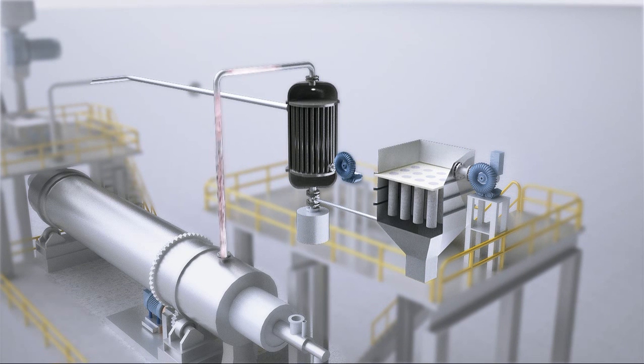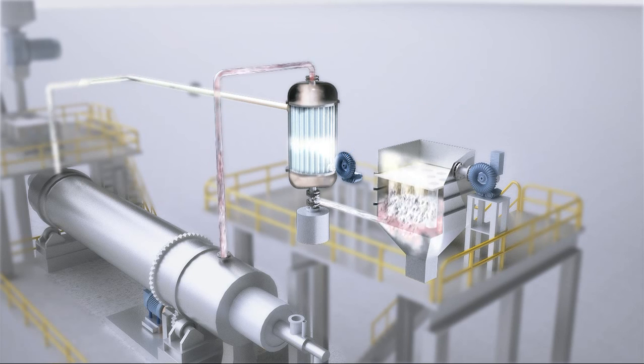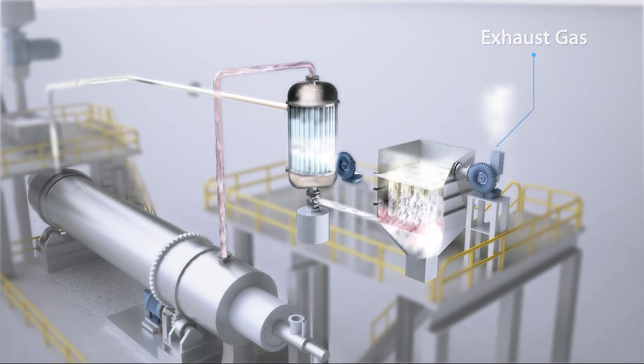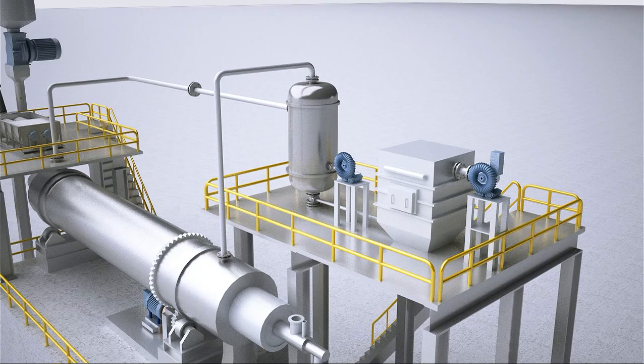The energy consumed in the manufacturing process is minimized by preheating the carrier gas in a heat exchanger that extracts thermal energy from the steam and other exhaust gas of the dry coating machine. The exhaust gas is released into the atmosphere only after the heat exchange process is complete and particulate matter has been removed.